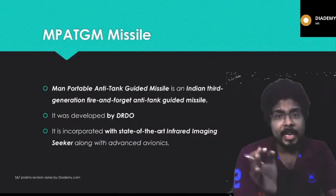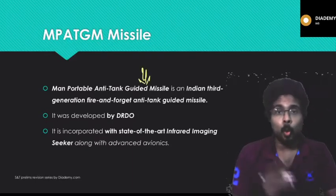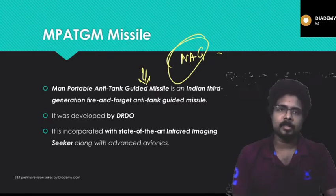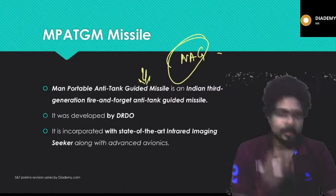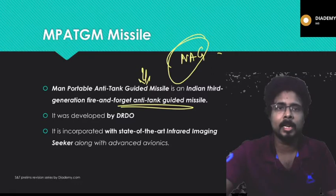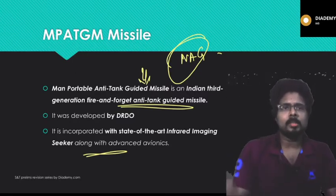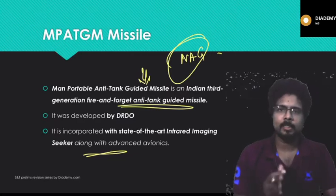The MPATGM missile stands for Man Portable Anti-Tank Guided Missile. India's anti-tank guided missile is called NAG. This man-portable anti-tank guided missile is developed by DRDO. It is a third-generation fire-and-forget anti-tank missile, incorporated with a state-of-the-art infrared imaging seeker and advanced avionics.